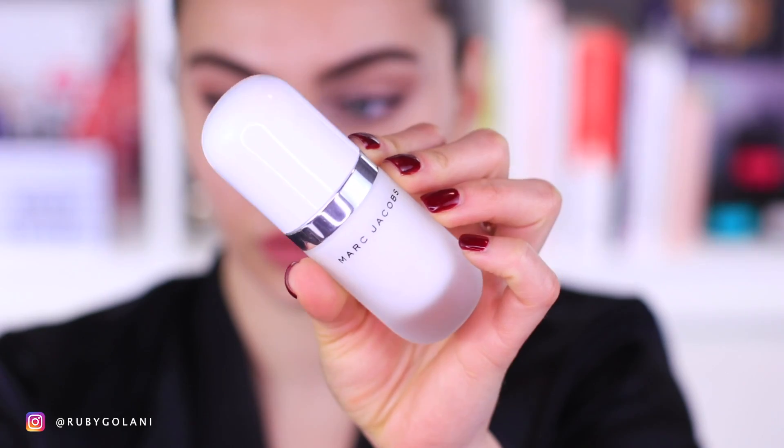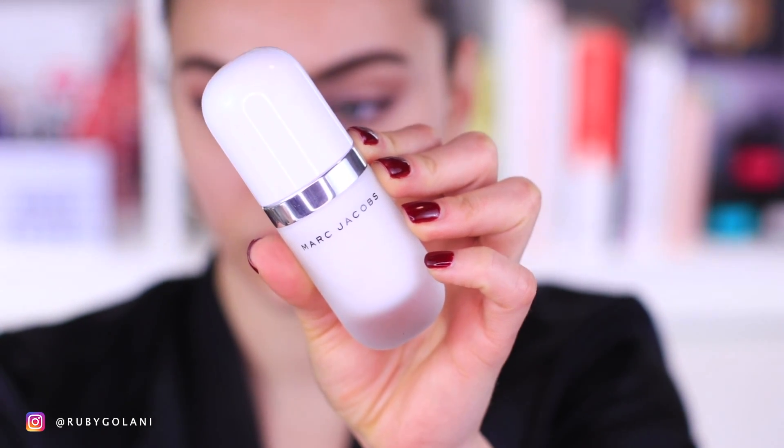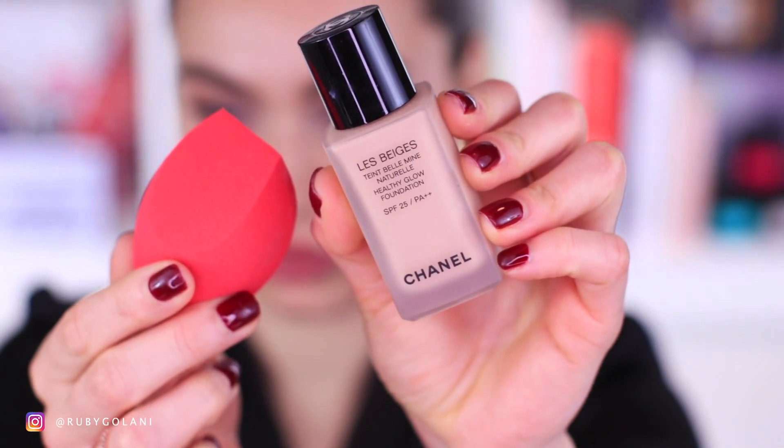I'm going to go right ahead and apply my primer. This is the Marc Jacobs Coconut Primer and I am beyond thrilled that this is part of their permanent collection, because it once was limited edition. I use this to prime my entire face. This is a great primer if you do have a drier skin type — it's going to be kind to your skin without over-drying and making your makeup feel tight throughout the day. If you do have dry skin, this primer literally feels like a skincare product.